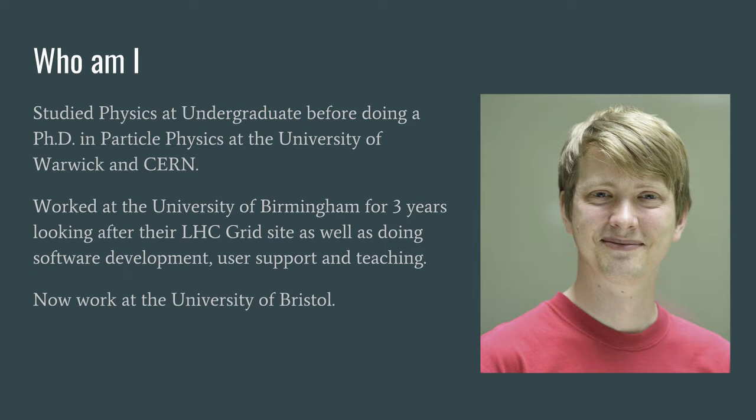Starting with a bit of background information about myself, I studied physics at the University of Warwick before then going on to do a PhD there in particle physics. It was during my PhD that I spent some time at CERN working on the LHCb project, and it was during this time that I first came across the extent to which software pervades research and how essential it is to be able to analyse the large volumes of data that experiments like this produce.